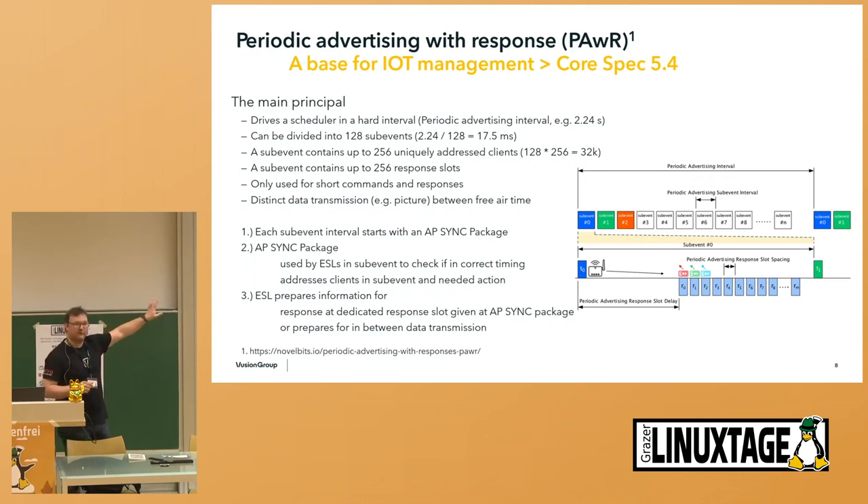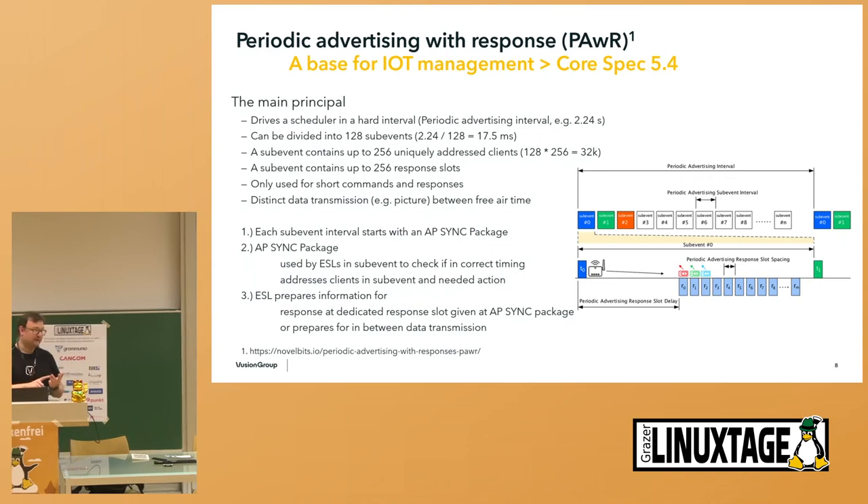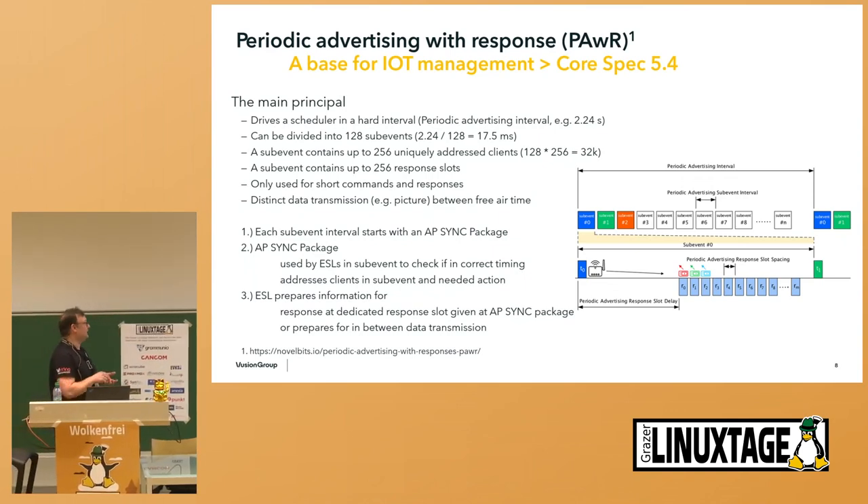This is a base we formed here where IoT devices and new systems can be completely set up. You can configure the scheduler fully — what responsiveness you need from devices, how many devices you want to have, how much time devices should use for communication, and how much power consumption you want. In the end, this is our work that we took three years to develop, brought into the core specification, and now open for everyone to use.